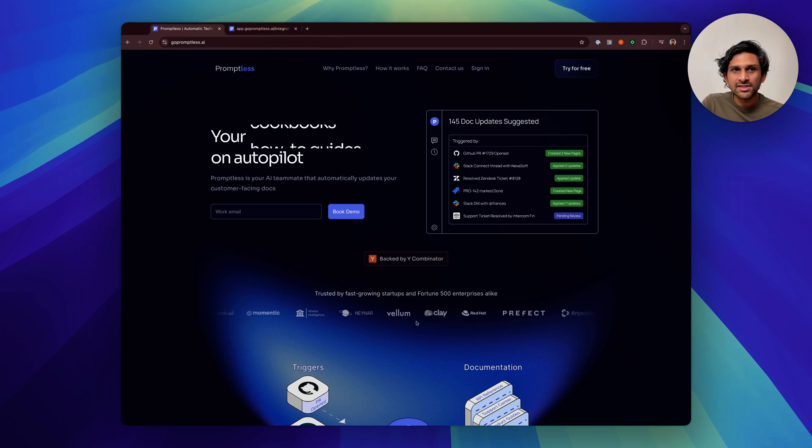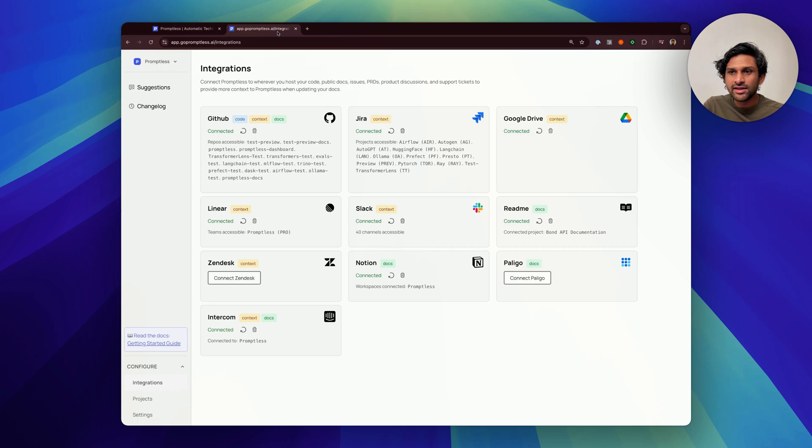The magic of Promptless is that it looks at more than just your code changes. It also connects with your internal knowledge sources, like your Linear teams and your JIRA projects, to figure out why those changes are needed and how they should end up affecting your docs.